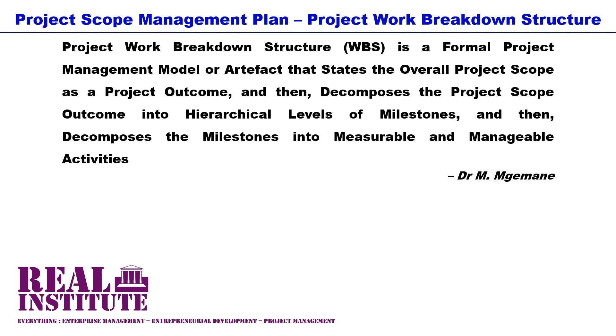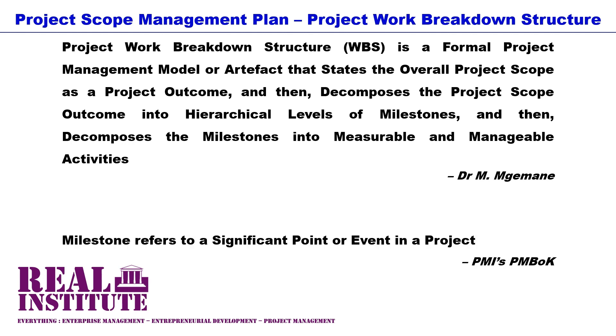This is to help ease the determination, estimation, planning, organization, execution, supervision, monitoring and controlling of the project aspects, in particular the project time management plan or the project schedule. According to the PMI's PMBOK, a milestone or a project milestone refers to a significant point or event in a project. Therefore, the WBS is a tool utilized to simplify the project scope by decomposing it into significant points or aspects of a project.